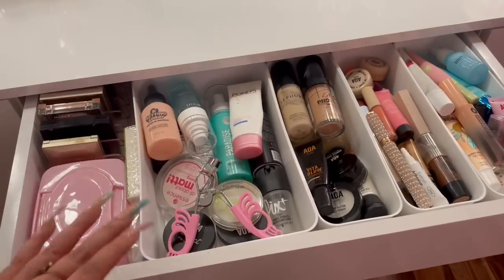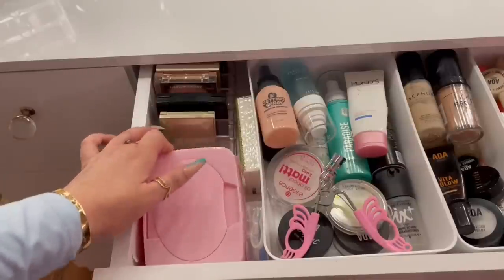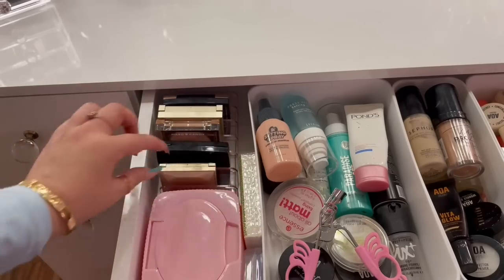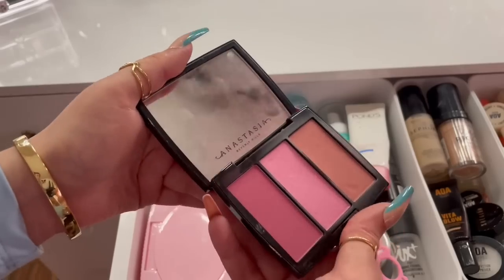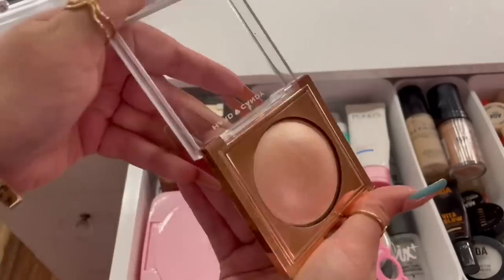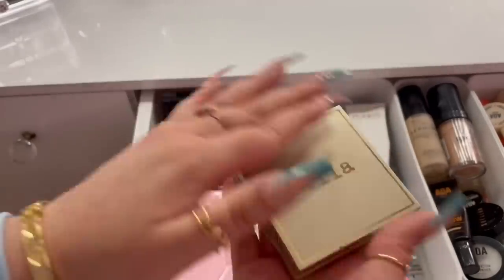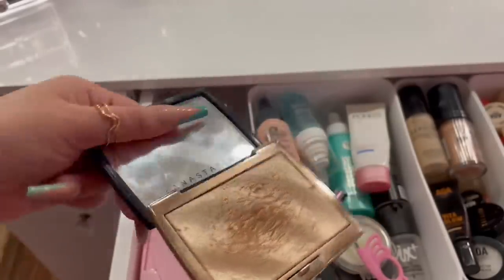Now let's move on to the drawers. The first drawer is my main drawer with everyday products. I have a container of makeup wipes from Shein, my contact lenses, and a pack of tissues. In the back I have a Shein container with my Stila blush from TJ Maxx, my Anastasia blush trio, and my Hard Candy highlighter from Dollar Tree. I also have my Stila highlighter, one of my favorites, and my Anastasia Amrezy highlighter — one of the best highlighters, for real.